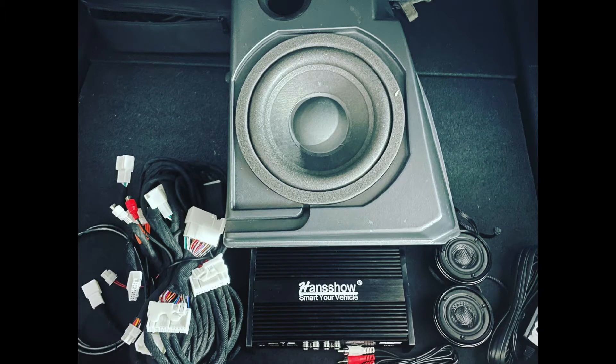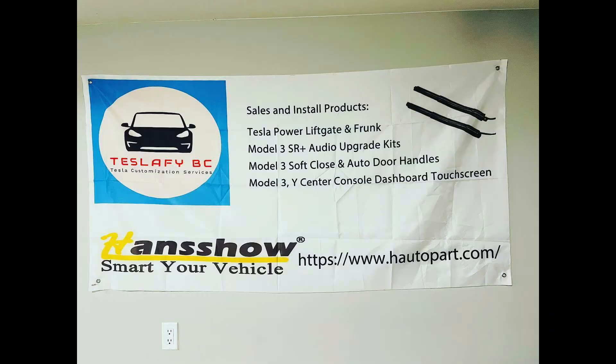I upgraded to the Hansshow kit, which includes a cable that enables the two speakers on the pillar and the two speakers on the corner of the door, and it also includes a subwoofer that goes in the place where the Long Range and Performance models get their subwoofer.